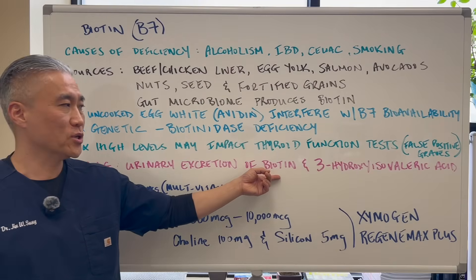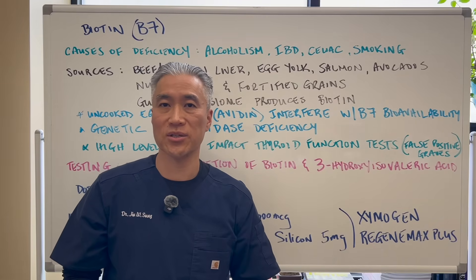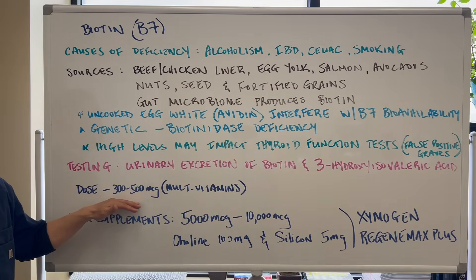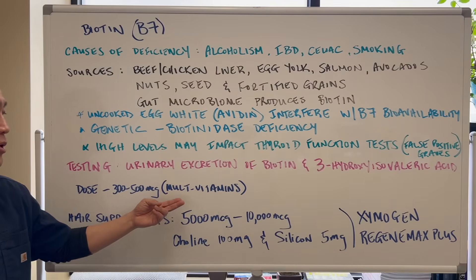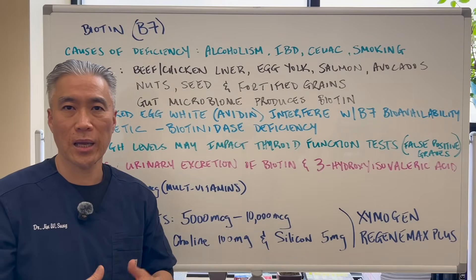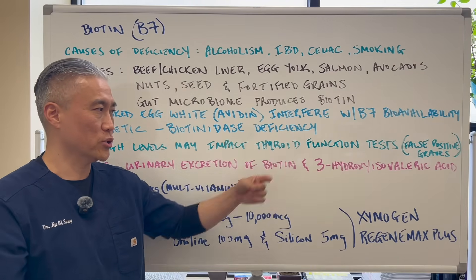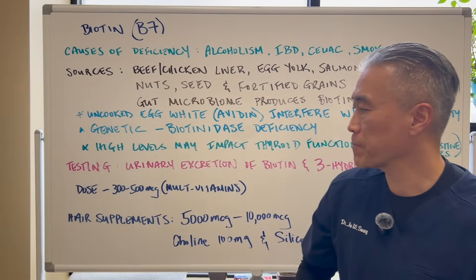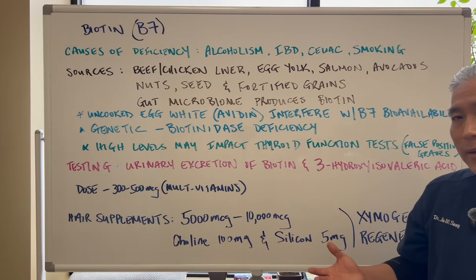For testing, urinary excretion of biotin and something called 3-hydroxyisovaleric acid is a urinary test to see if you're actually deficient in biotin. For dosage, most multivitamins have 300 to 500 micrograms, which is more than 10 times the recommended dosage. There are no real problems taking hyperphysiological doses of biotin other than the thyroid testing concern mentioned. Most hair supplements will have 5,000 to 10,000 micrograms in one pill.